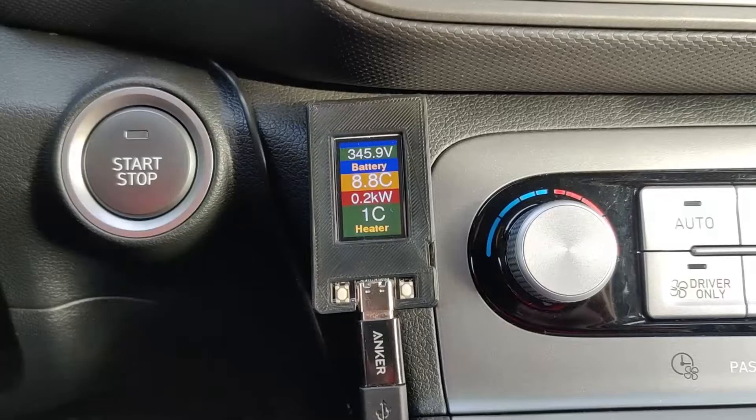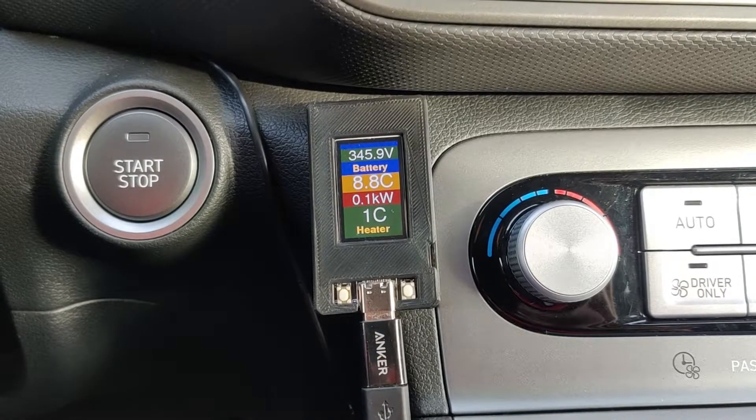Let's start at the beginning. So at the start, we've parked our vehicle with the battery at 8.8 degrees Celsius. And was it cold outside? Yes, it was minus 29.